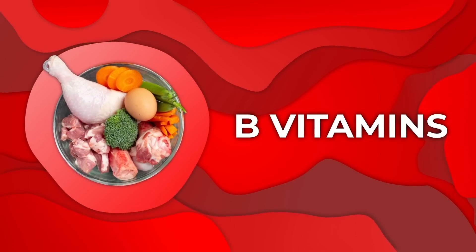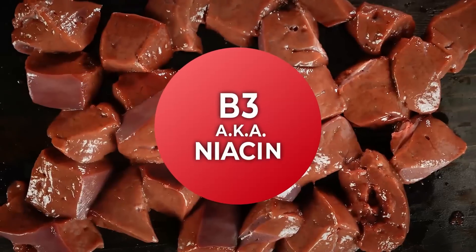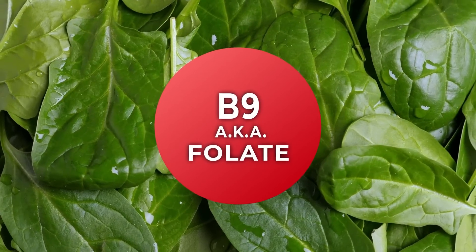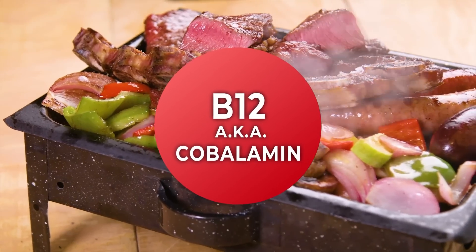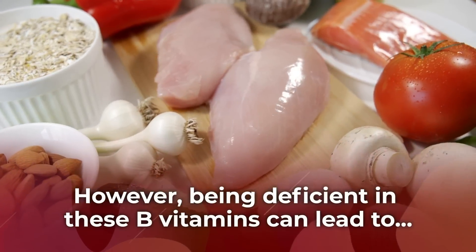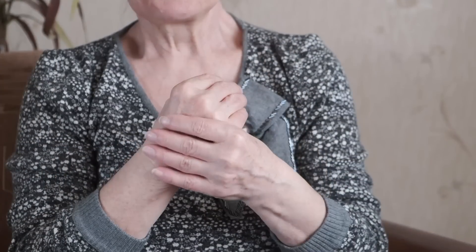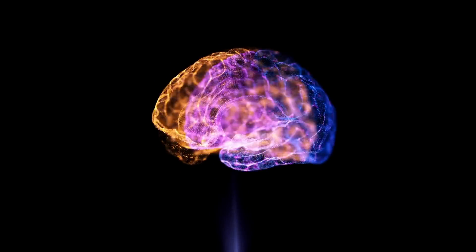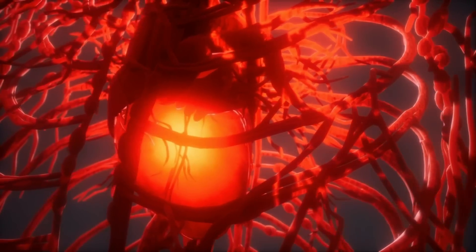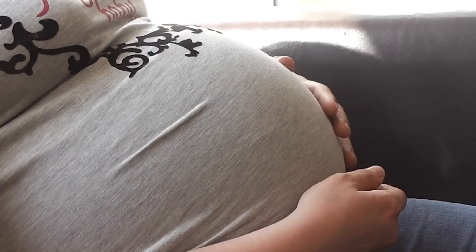B vitamins — especially B1 (thiamine), B3 (niacin), B6 (pyridoxine), B9 (folate), and B12 (cobalamin) — play a role in metabolism and blood sugar regulation. However, being deficient in these B vitamins can lead to anemia, fatigue and weakness, numbness and tingling in hands and feet, memory loss, confusion and concentration difficulty, skin conditions like dermatitis and eczema, an increased risk of heart disease, and even an increased risk of birth defects for pregnant women who do not get enough folic acid.